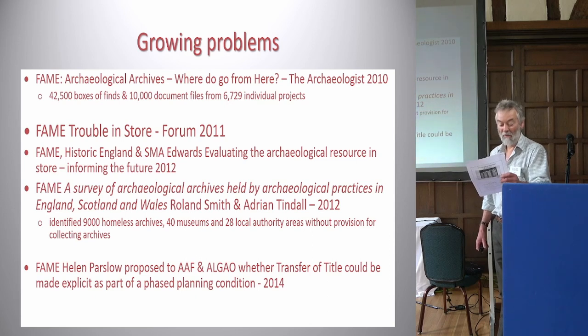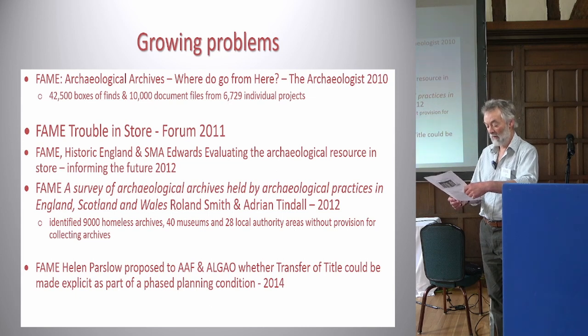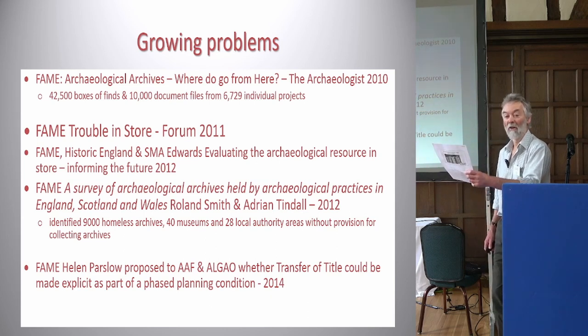Following that, the survey we did as part of Rachel Edwards' work — Evaluating the Archaeological Resource in Store: Informing the Future, published in 2012 — identified 9,000 homeless archives, 40 museums, and 28 local authority areas without provision for collecting archives.